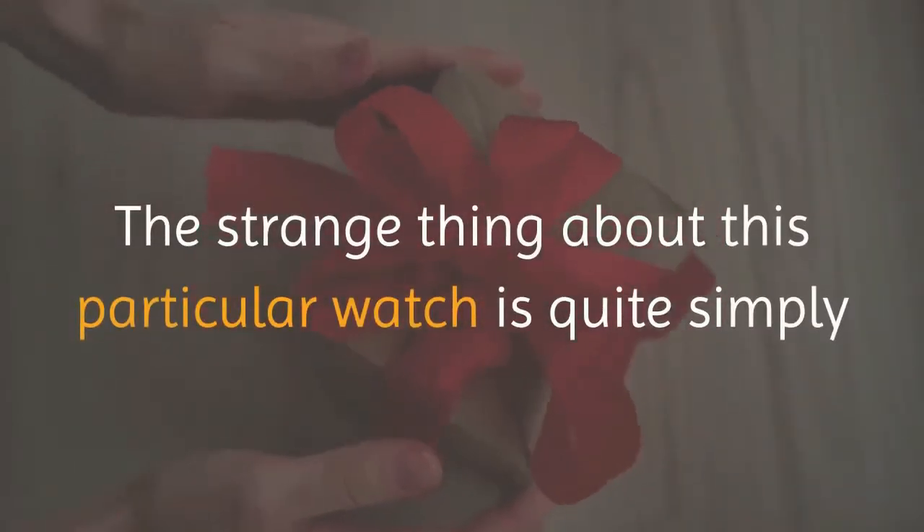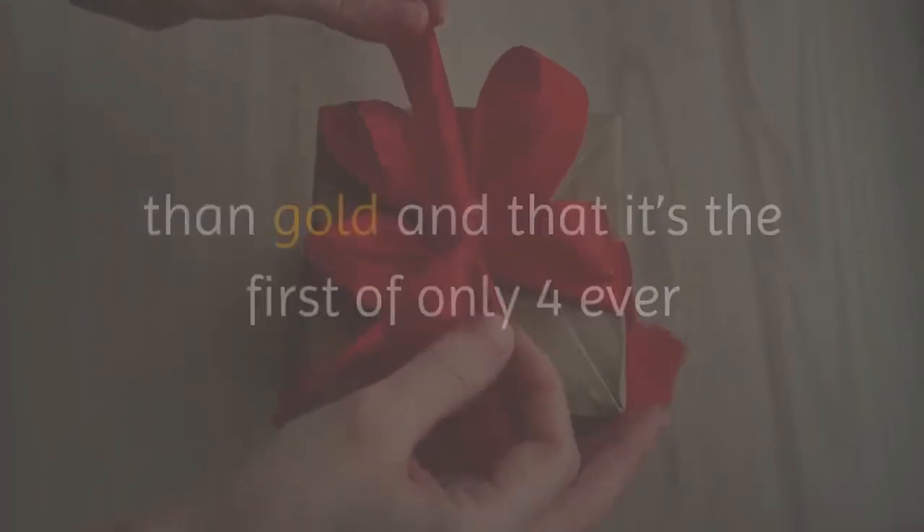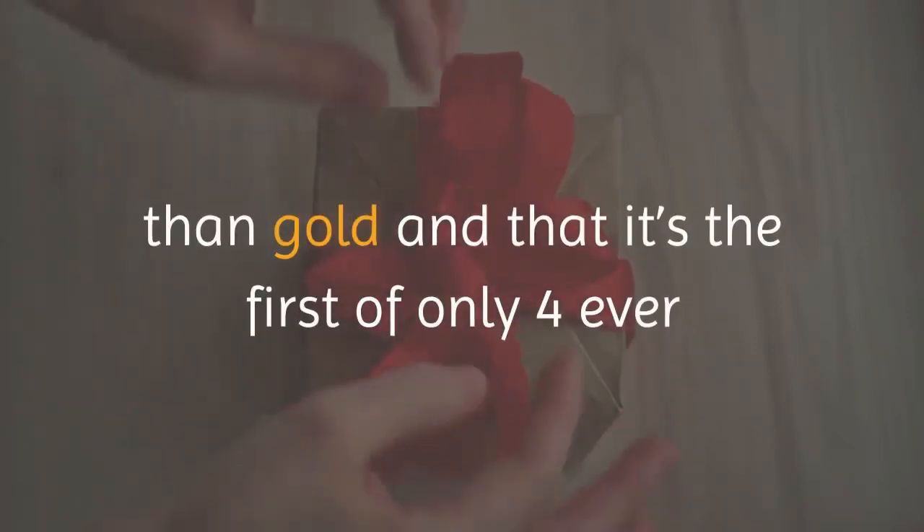The strange thing about this particular watch is quite simply that it has a stainless steel casing rather than gold, and that it's the first of only four ever made, which of course sends the price tag soaring.